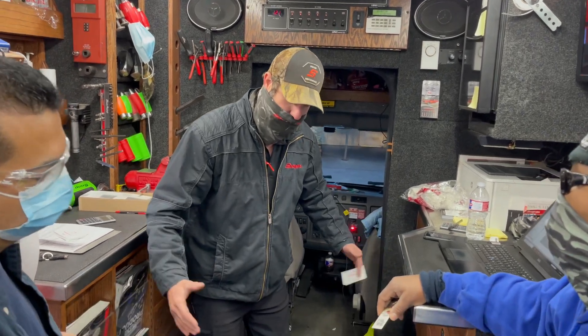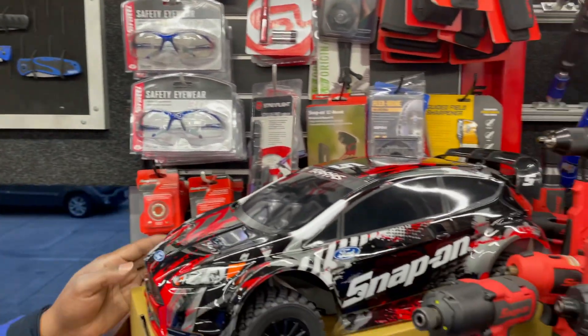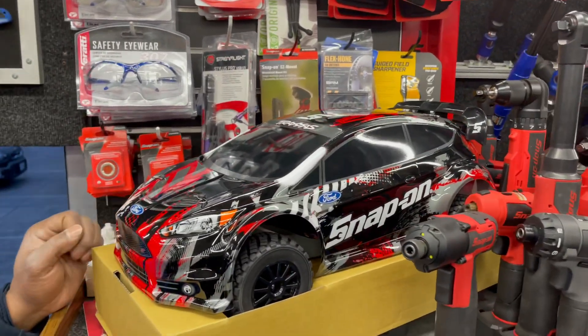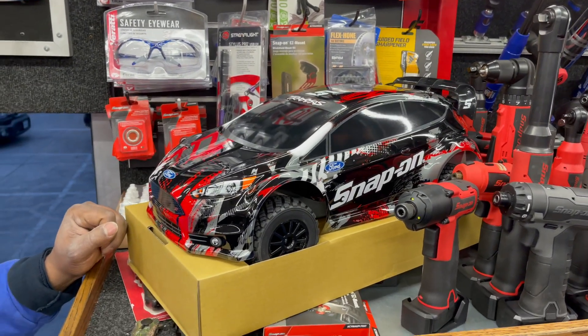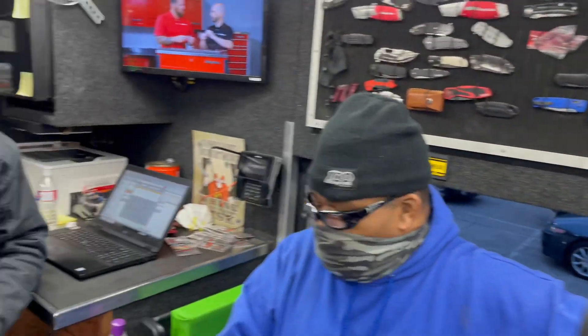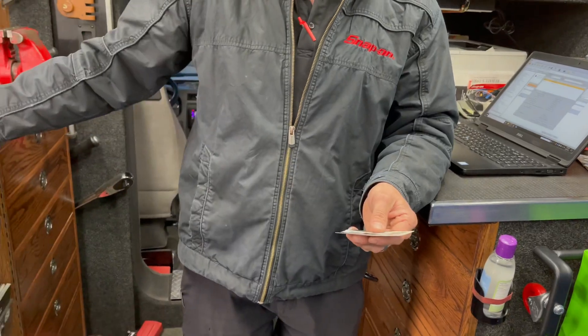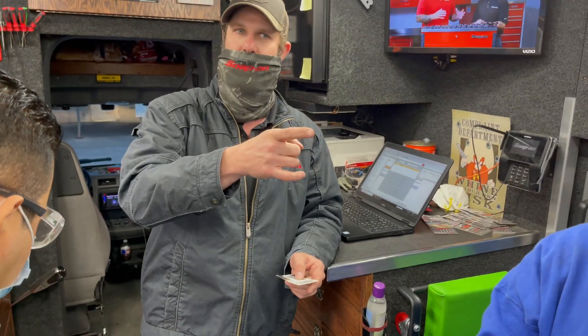On my truck only — I've got three different Traxxas RC cars coming in, and we're going to give one away every single month just for my customers. Now, how you get into this: I just gave you a free ticket. You pull the little tab, take your phone, and scan it. It'll pop up an email address.